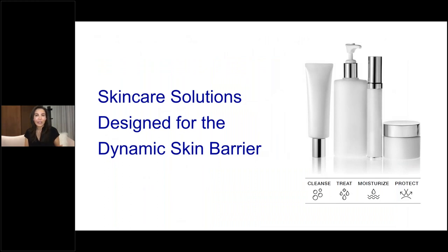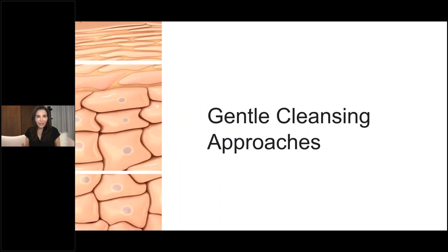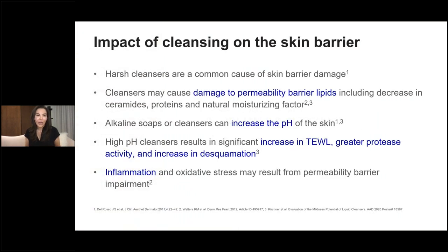What are the skin care solutions designed to address the dynamic skin barrier? In my clinical practice, it's always important to discuss skin care strategies that go hand in hand. Gentle cleansing approaches are part of a skin care regimen. We know that cleansers can cause damage to permeability, barrier lipids, degrading ceramides and proteins important to skin barrier function. Alkaline soaps and cleansers increase skin pH, disrupting skin barrier function, leading to increases in transepidermal water loss, protease activity, and increased scale or skin desquamation — contributing to inflammation and oxidative stress that further perpetuates permeability barrier dysfunction.